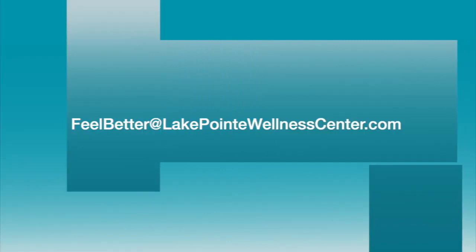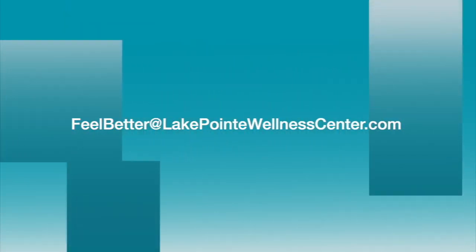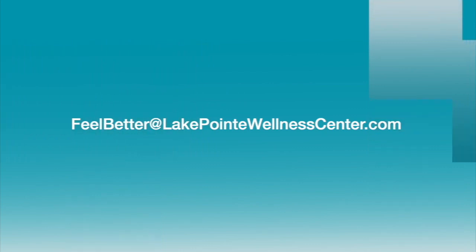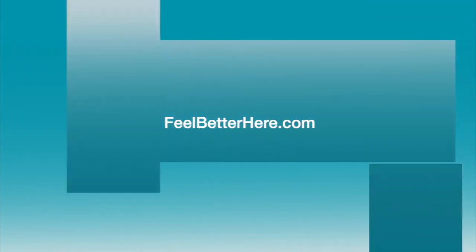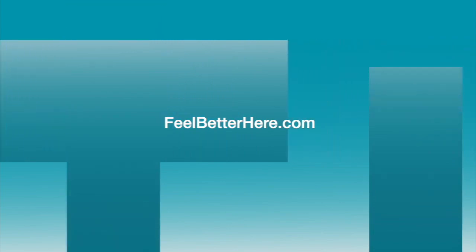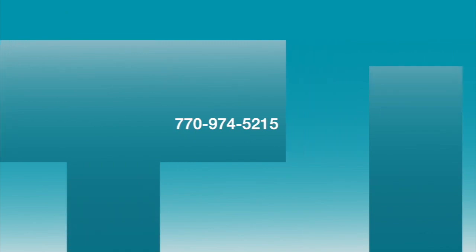We're getting to the end of our time together. If you'd like to email me, you can reach me at feelbetter@lakepointwellnesscenter.com. You can go to my website at feelbetterhere.com, or give me a call at 770-974-5215 — we can have a good old-fashioned conversation. Until next time, wishing you loads and loads of health and happiness. Bye-bye.